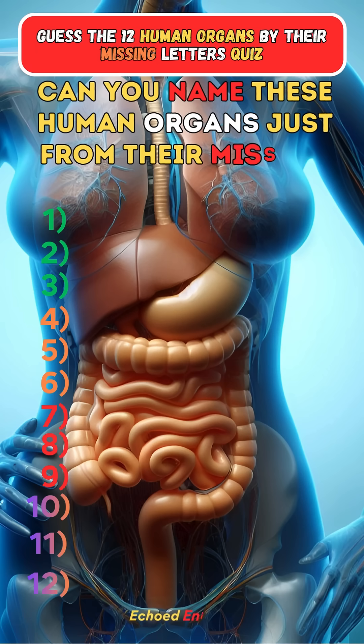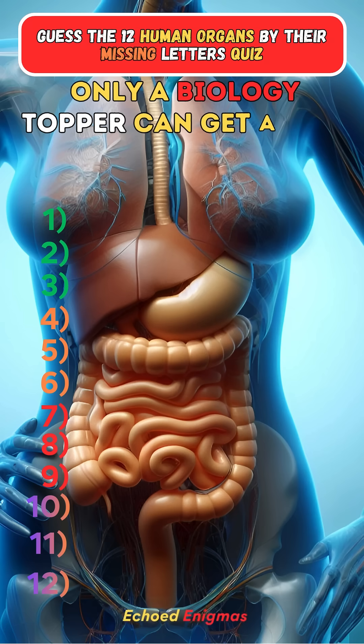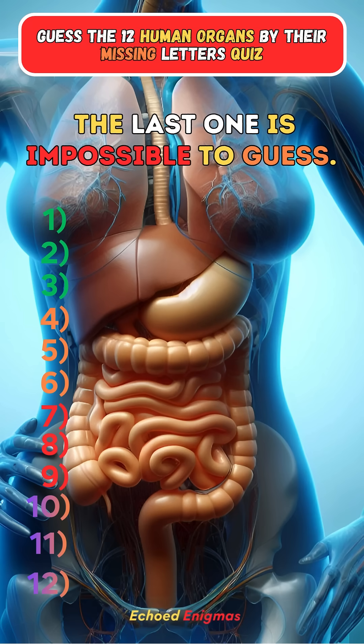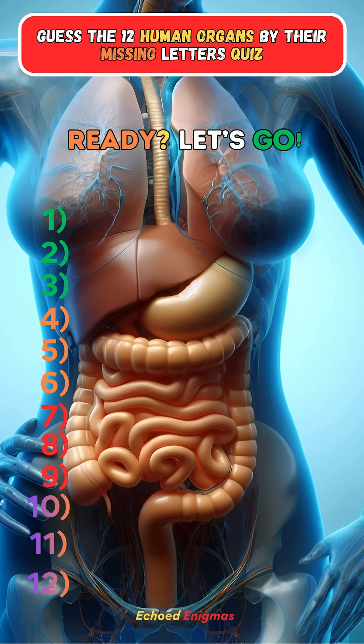Can you name these human organs just from their missing letters? Only a biology topper can get all of them right without googling. The last one is impossible to guess. Ready? Let's go!